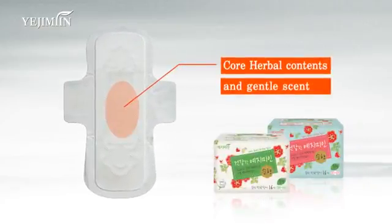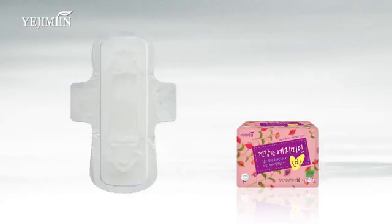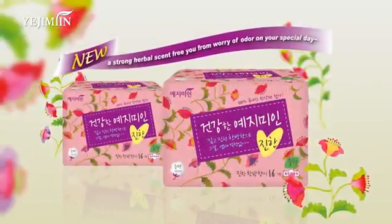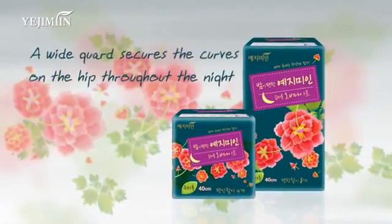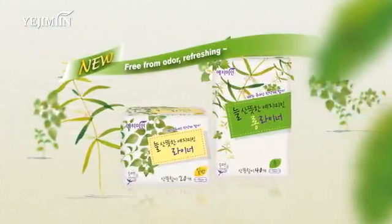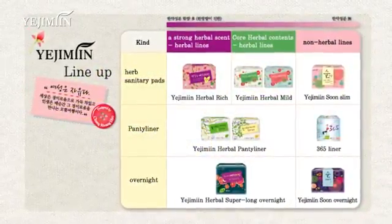Ye Ji Min Herbal Mild is scented softly and has fast absorbency with center management. Ye Ji Min Herbal Rich has extra scent to remove all odors. Ye Ji Min Herbal Super Long Overnight secures you for a comfortable night's sleep. Ye Ji Min Herbal Panty Liner reduces skin irritation. You can find the perfect product for you just by reading the names.